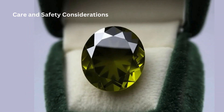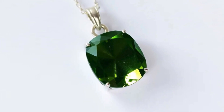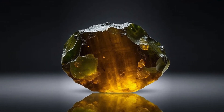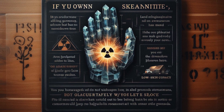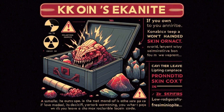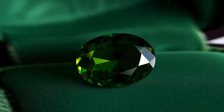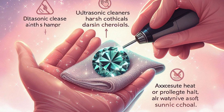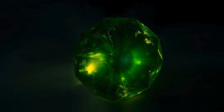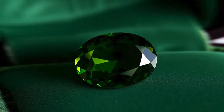Due to its radioactivity, Econite requires careful handling, especially for larger specimens. Store it in a place where it won't be handled often, avoid prolonged skin contact, and keep it in a lead-lined box if you have a large piece. Smaller, low-radioactivity specimens can be kept safely with other gemstones but should still be handled with minimal contact. Do not use ultrasonic cleaners or harsh chemicals on Econite, as they can damage its delicate structure. Instead, gently clean it with a soft, damp cloth. Avoid excessive heat or prolonged sun exposure, as this may alter the stone's color and clarity.